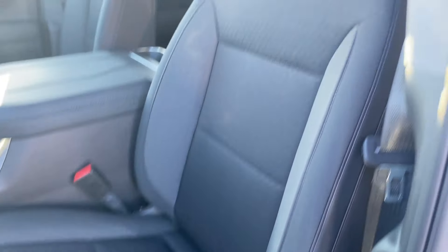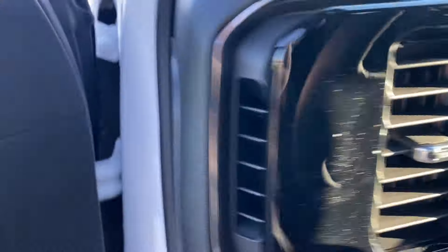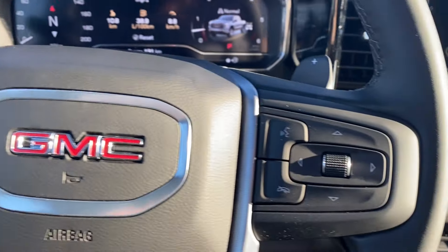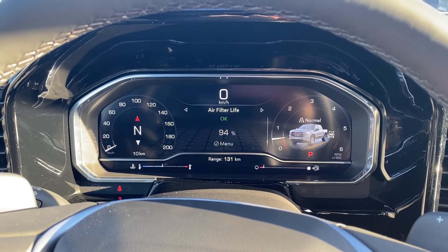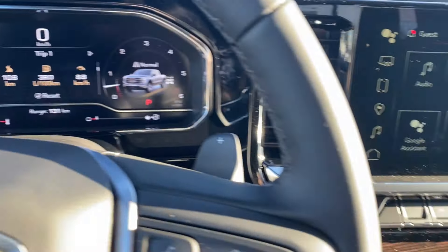Black cloth bucket seats with power controls and lumbar support on the side. Inside the vehicle, on the left-hand side of the steering wheel you have your cruise control settings, forward collision alert, and heated steering wheel. The right side has your voice recognition and directional controls for the screen in front of you, which has plenty of information and vehicle maintenance screens that you can scroll through. Paddle shifters on the back of the steering wheel as well.